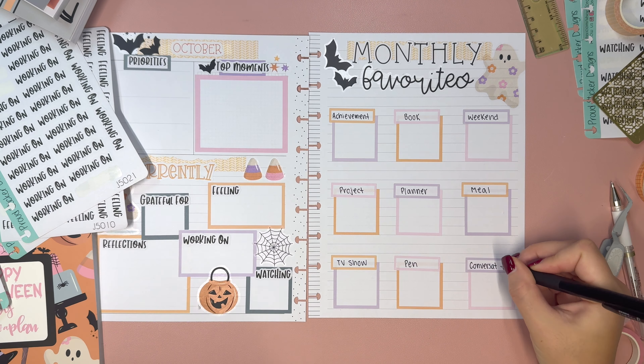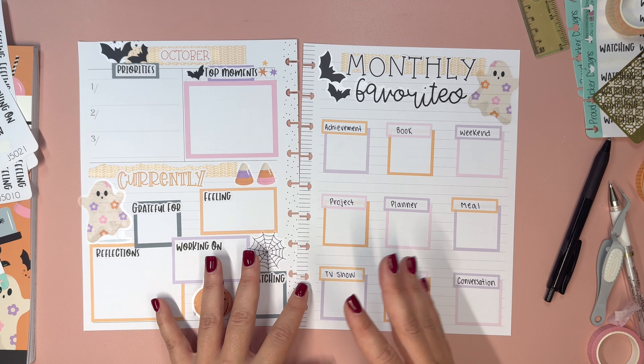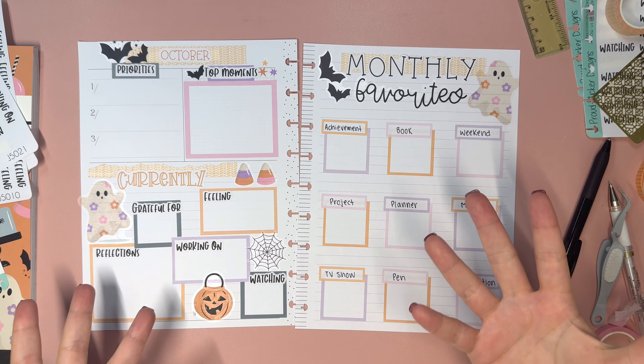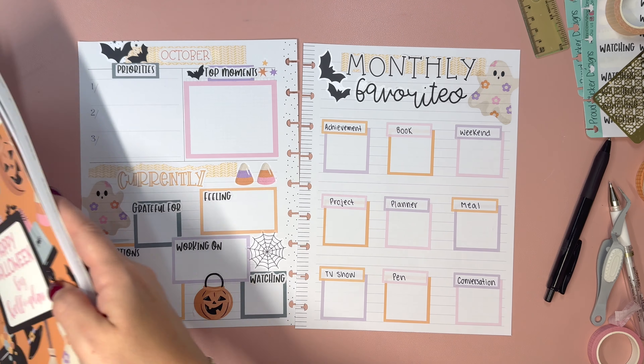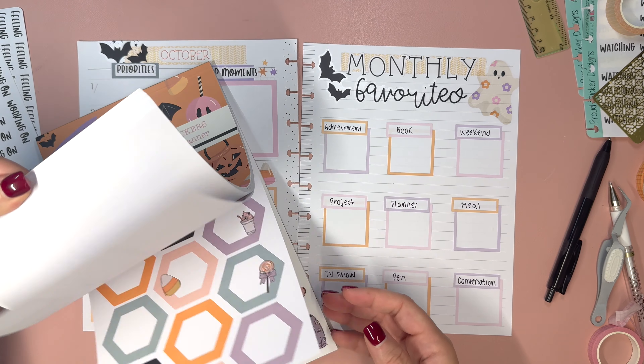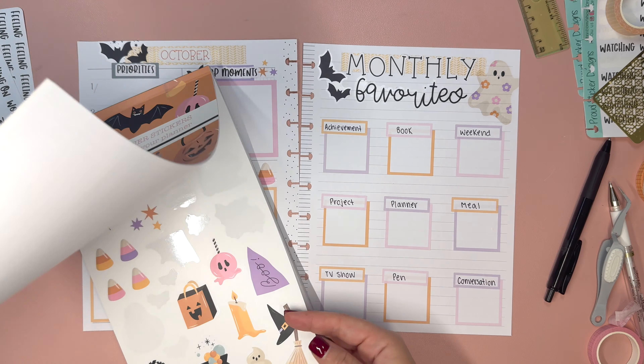The monthly favorites page is something I've been doing in my planner each month for the last few months. It's not something I've always done, but I like to list out what was my favorite book of the month, what was my favorite meal, what was my favorite memory — a little bit different from currently. You could probably do one or the other, but I've been doing both and I like doing both.